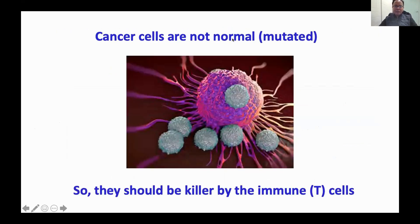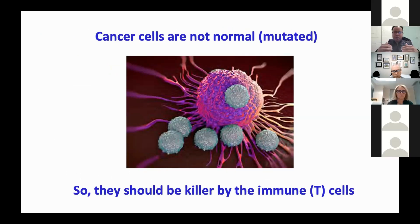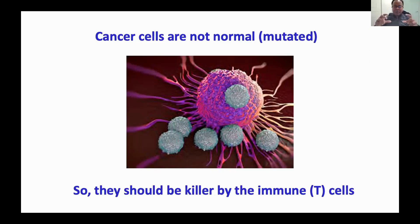Cancer cells are not normal — they are mutated, as we discussed. Ideally, whenever there is an abnormal cell in the body, like a virus or bacteria or any external intruder, the body's own immune mechanism should respond and take care of those abnormal particles or cells. So in an ideal world, cancer cells should also be eliminated by the immune system because they are mutated. The immune cells — particularly the T cells, which are very strong killers — should identify these cancer cells and kill them off.